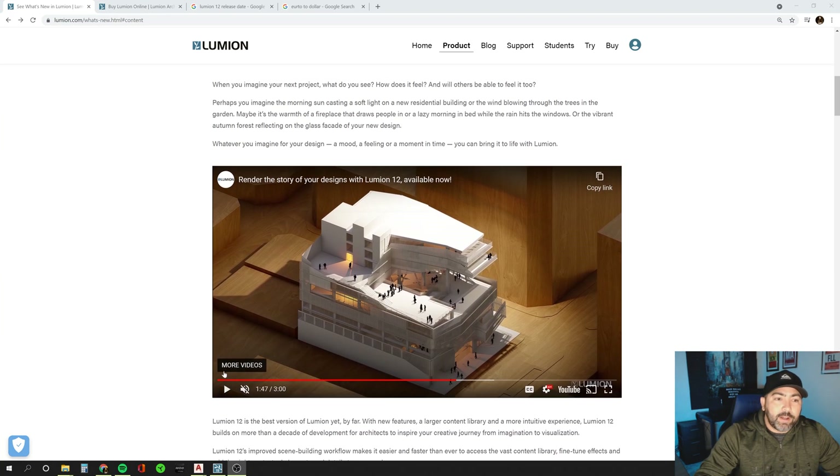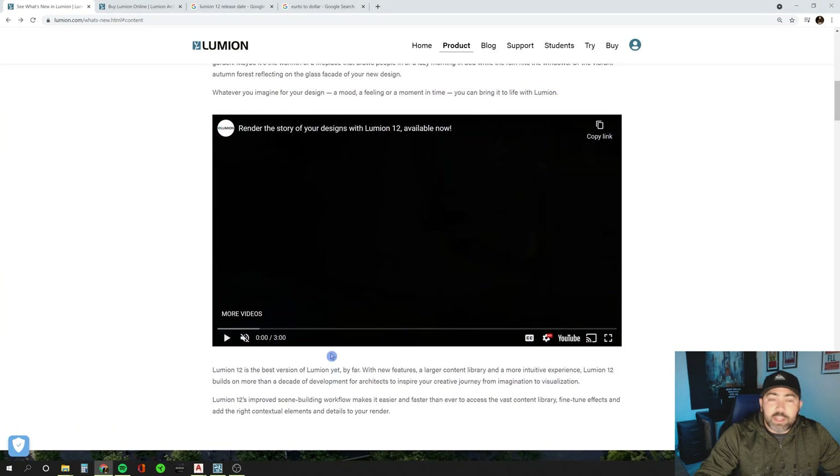If you keep tuning in, I may end up buying this — I probably will eventually. But I just bought Lumion 11.5 not that long ago, so I'm kind of hesitant to jump in and spend about $1,100 for the upgrade from Lumion 11.5 to 12. A little hesitant on that, but I probably will do it.